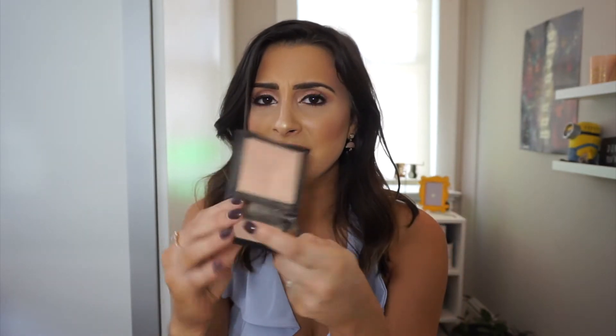When I swatched it in Ulta and put it on my hand, I didn't think I was going to like it. But something inside me said give it a chance — if you don't like it, you can always return it. So I bought it. And oh my god — the second I put it on my face, it just gives me that glow. It doesn't look like it's sitting on top of your skin; it kind of looks like your skin is one with the highlight and it's just coming from within. I love it. This is only $14 and you get a pretty decent-sized pan.